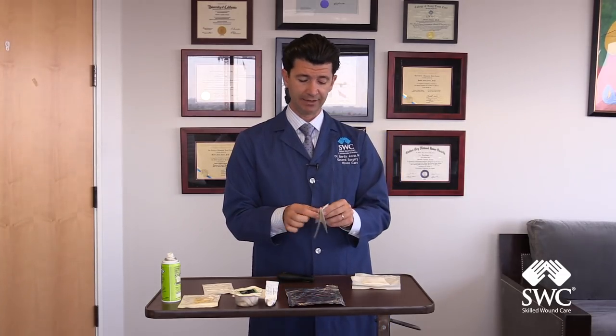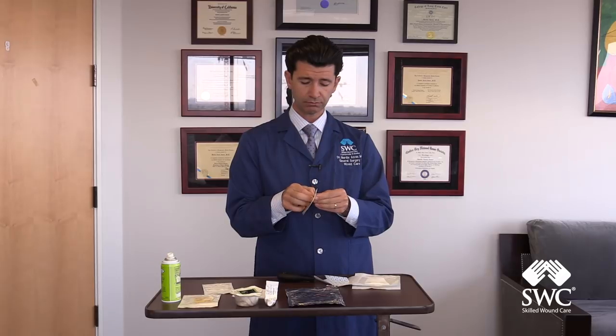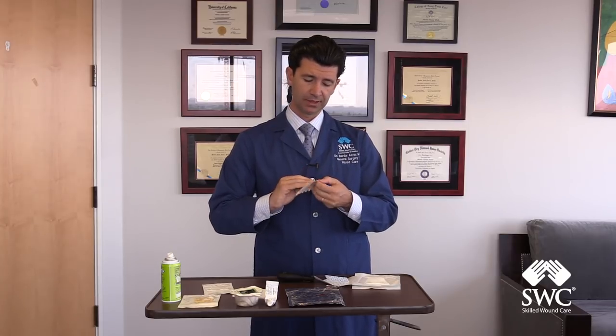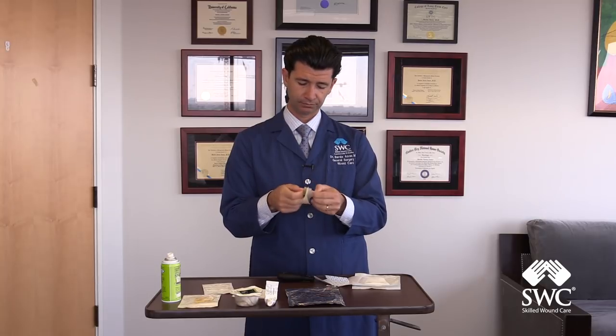The next thing that we may use is a semi-permeable film, which I have here. These are usually placed over wounds and it is a clear dressing. These will allow for autolytic debridement to occur in a wound. Usually we will use these in lower-stage wounds, where you may have a stage two, or you may have some intact skin or some bruising. These are permeable to water vapor, oxygen, and carbon dioxide, but they are impermeable to bacteria and water.